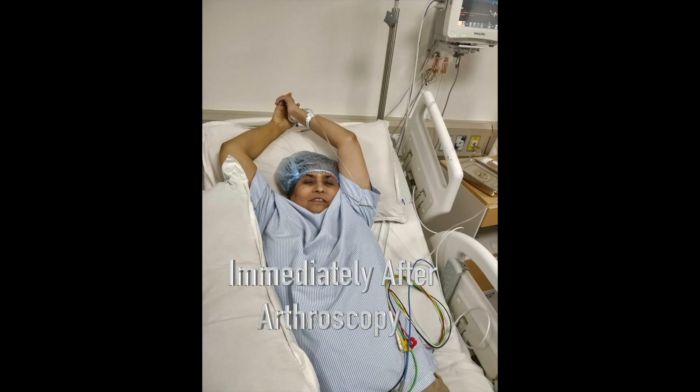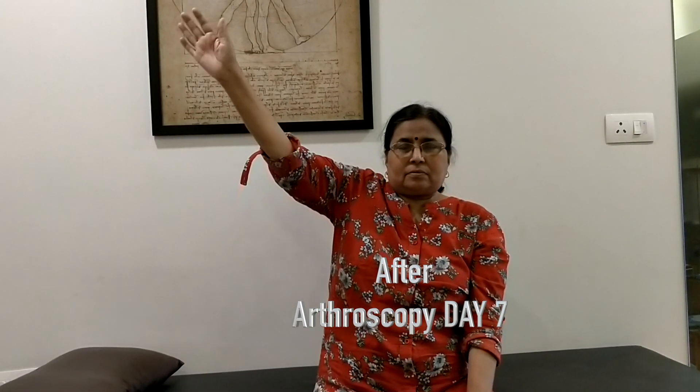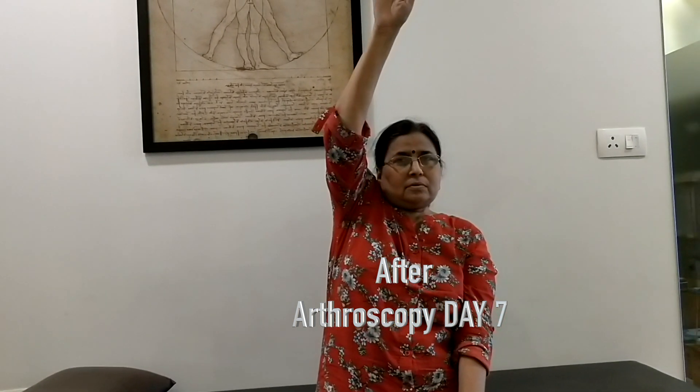Immediately after the procedure, the patients have full movements. One day after the procedure, the patients can do full passive movements. And seven days after the procedure, the patients have complete movement which is active and pain free.